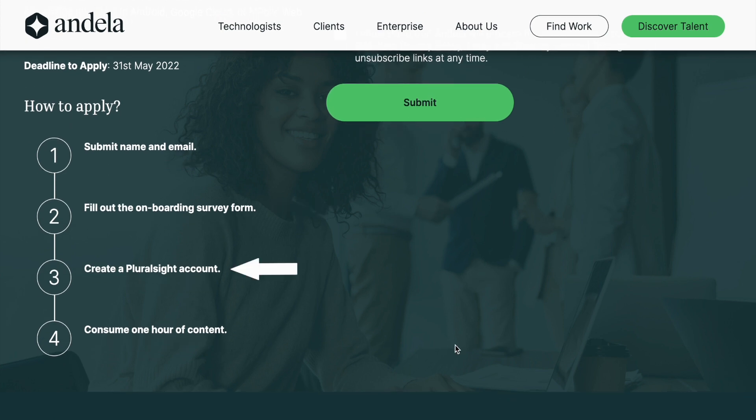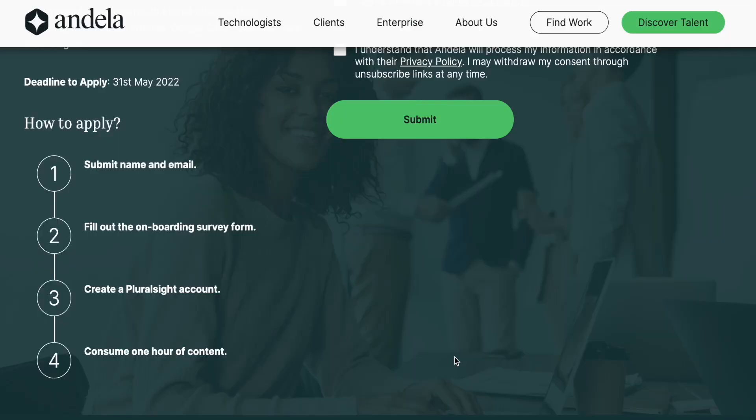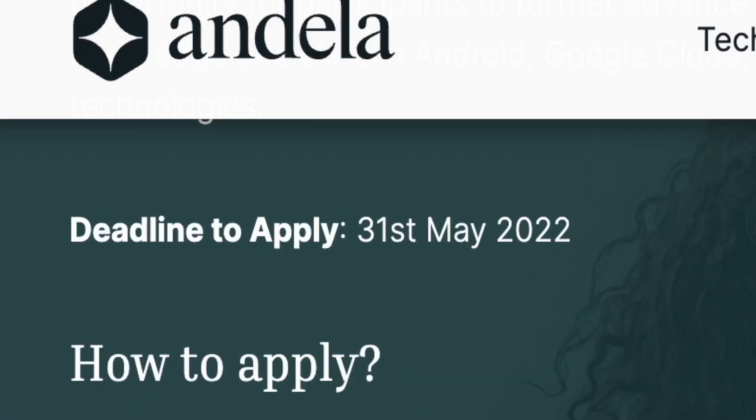Next, head to Pluralsight.com and create an account. And finally, you'll be given access to the application phase channels, where you find beginner courses specific to the course track that you choose. Pay attention to this — it's very important: you're required to consume at least one hour of course content in order to earn any chance of winning a scholarship or moving to the next phase, which is Learning Phase One. If you're successful, then congratulations, you're in. The deadline for application is May 31st, 2022. I'll provide the link to the application form in the description below.